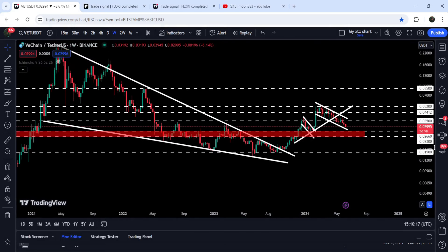The target I've already mentioned is at the top of the channel, approximately at 5.6 cents. The target for the breakout from this very massive pattern on the seven-day timeframe chart — from this falling wedge — is at the top of the wedge, which can be between 28 cents and 30 cents.